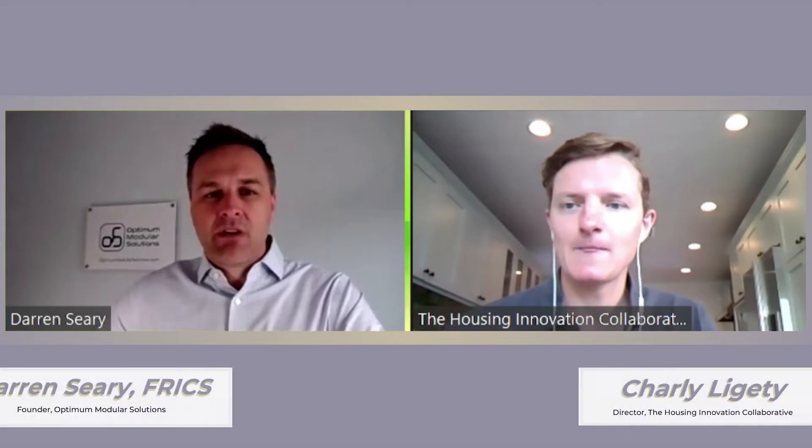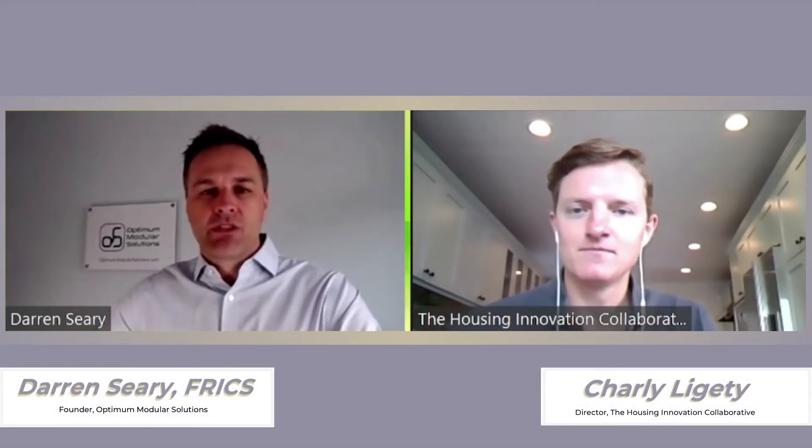I'm Darren Seery, Principal of Optimum Modular Solutions. We're a consulting company specializing in modular construction, located in Orange County. We'll cover Southern California, Northern California — we can work pretty much anywhere. Consulting, project management, construction management, full turnkey. I can combine a design experience with a boots-on-the-ground construction experience.